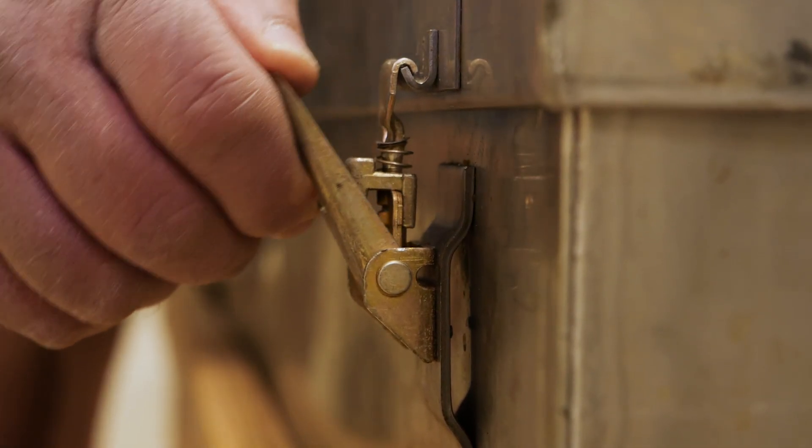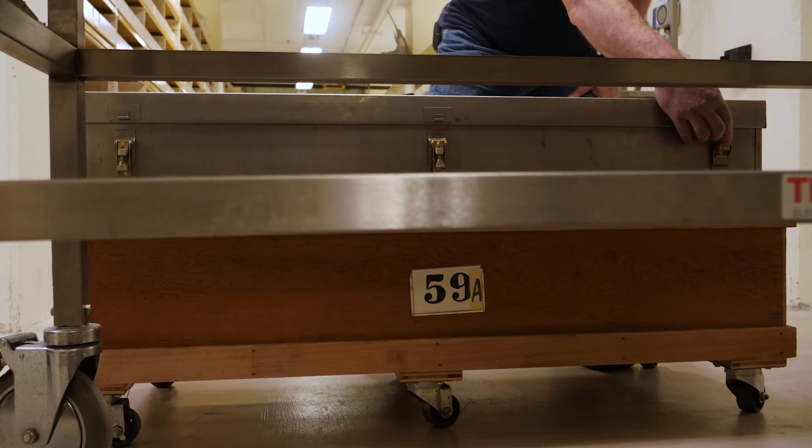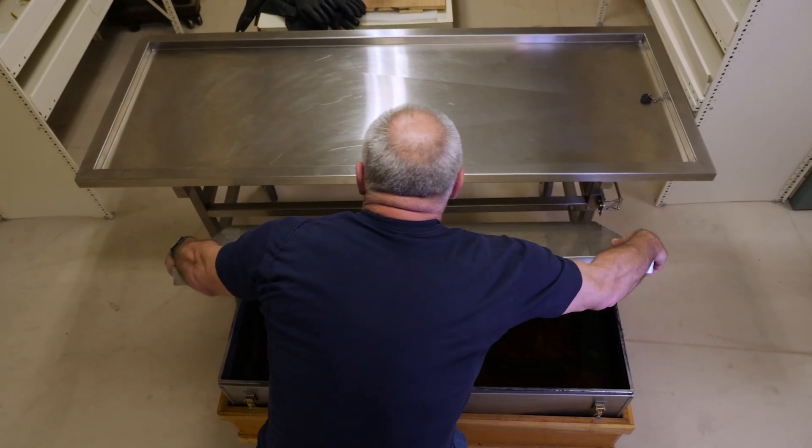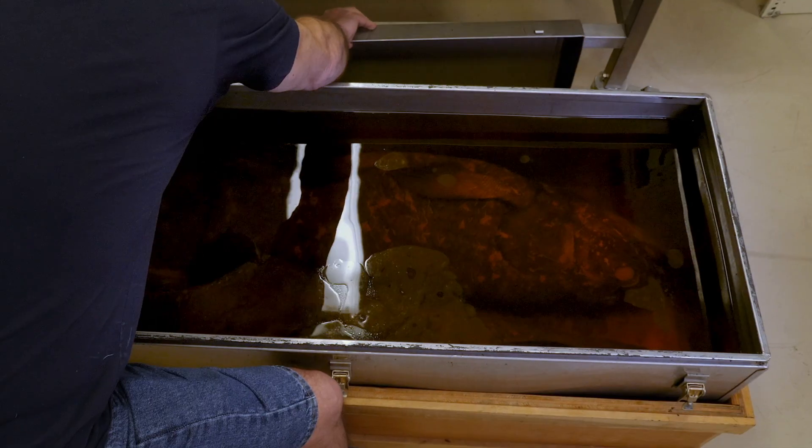We've got three coelacanths in our collection. We obtained them in the 60s, 70s, and 80s from the Shedd Aquarium. When we received them, they were put in formaldehyde.